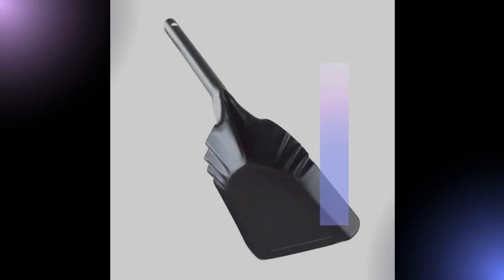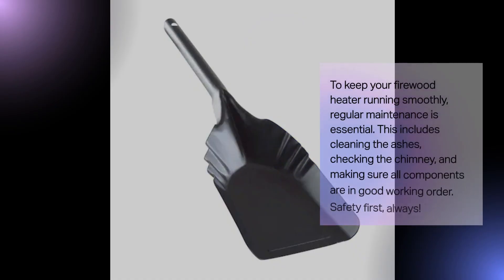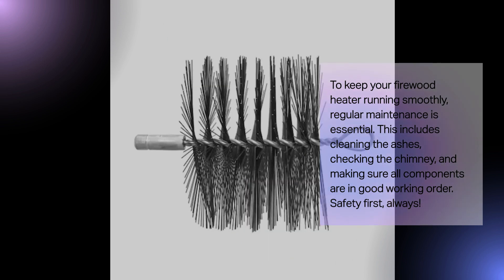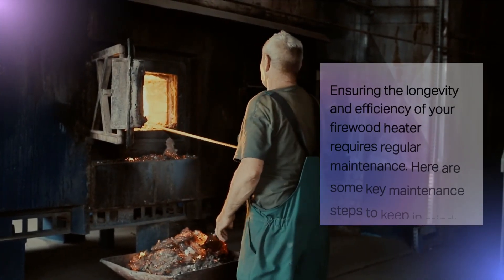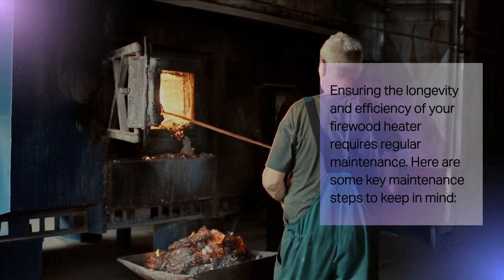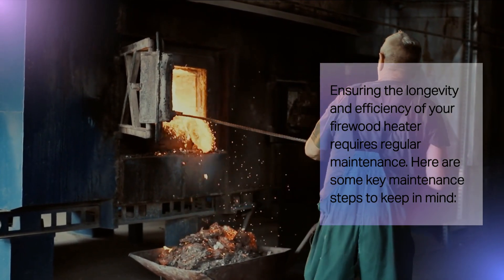To keep your firewood heater running smoothly, regular maintenance is essential. This includes cleaning the ashes, checking the chimney, and making sure all components are in good working order. Safety first, always. Ensuring the longevity and efficiency of your firewood heater requires regular maintenance. Here are some key maintenance steps to keep in mind.